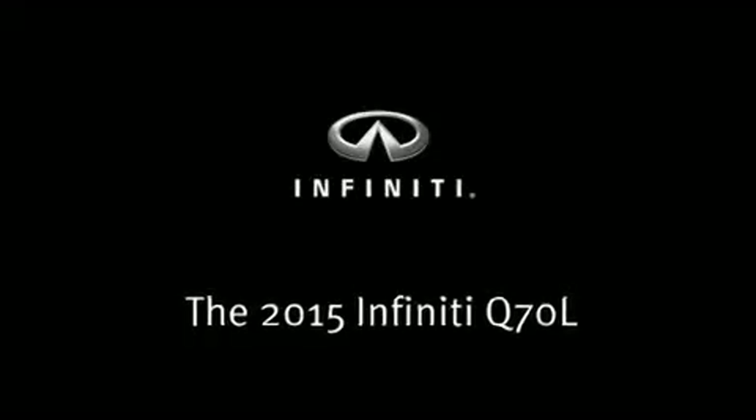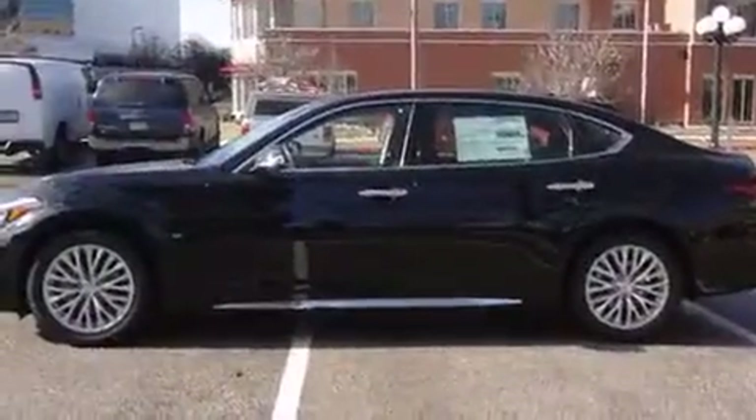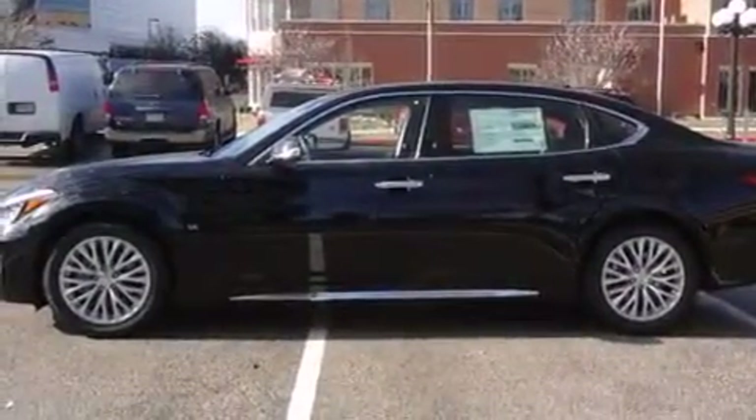This four-door, five-passenger sedan stands out among competitors in its class. It features an automatic transmission, rear-wheel drive, and a powerful eight-cylinder engine.